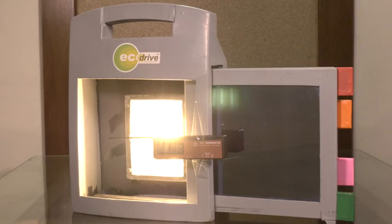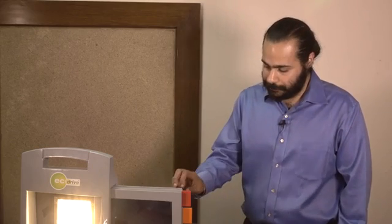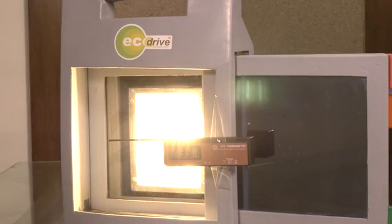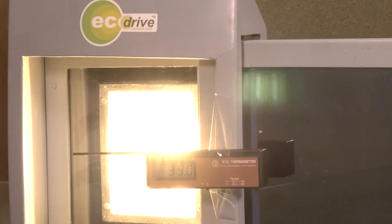We have a light box representing the Sun falling on our homes and offices. We first note the temperature, then we slide in the clear float glass. We notice the temperature and the light is almost the same.